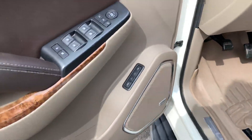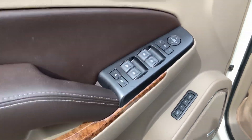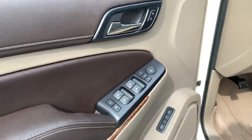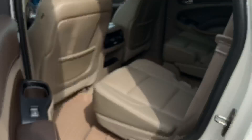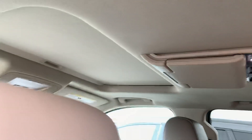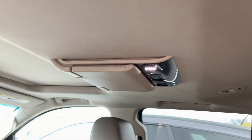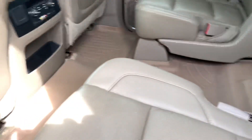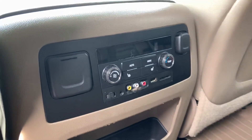Power driver seat, memory seats, power windows, power locks, power folding mirrors, does have a sunroof, has the rear entertainment, bucket center seats and they are heated too.